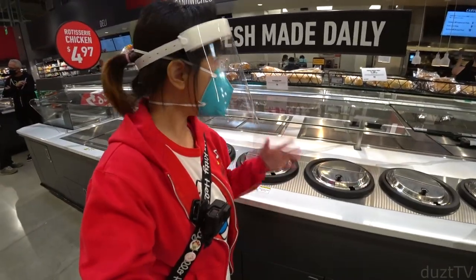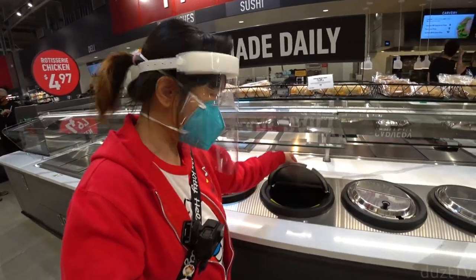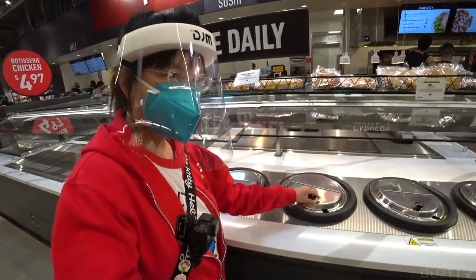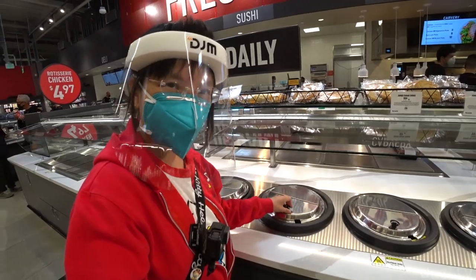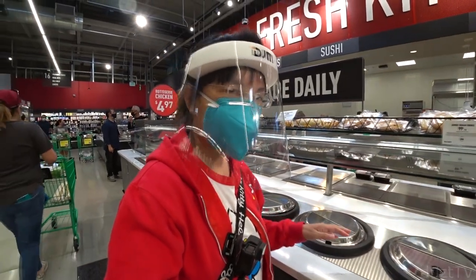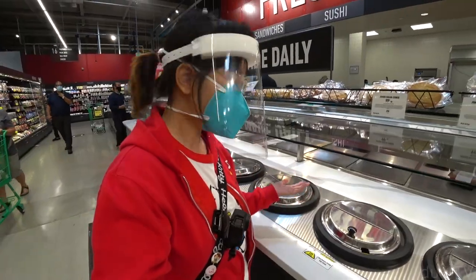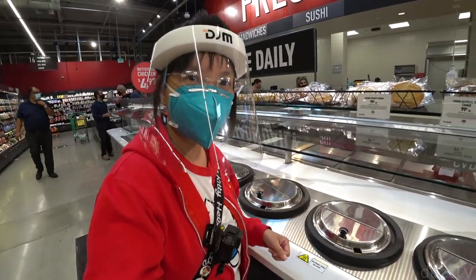Over here they have a fresh-made daily section, and it looks like they have what seems to be a sushi bar, but there's nothing in it. I'm guessing maybe they weren't ready for the first day of opening, or they may have to wait until COVID is over, because I don't see how you can do an open food bar with COVID still going on.